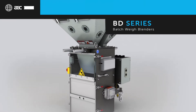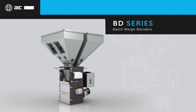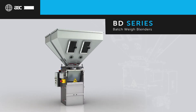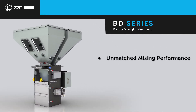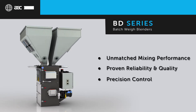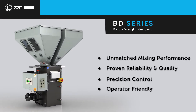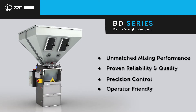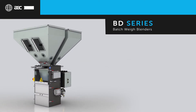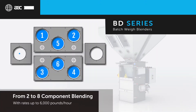With new intuitive controls and an innovative high-efficiency paddle design, the new BD series batch weigh blender by AEC is the most capable gravimetric batch blending solution in the industry today. BD series blenders are setting new industry standards for accuracy and blend quality while delivering the precision and consistency customers demand. AEC's proprietary control algorithms ensure predictable and precise batch-to-batch accuracy every time.